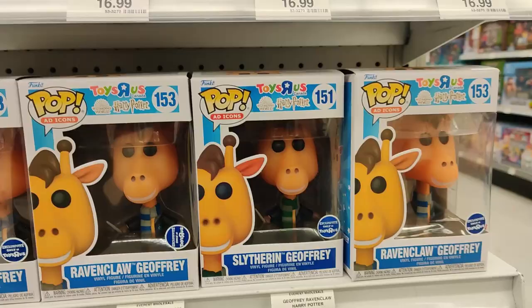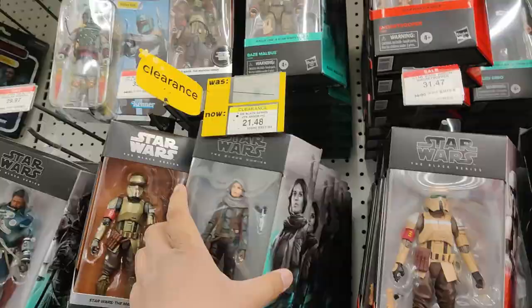There's my childhood Toys R Us. Ooh, Slytherin Jeffery. Hard to find. Still a great NECA section on clearance.